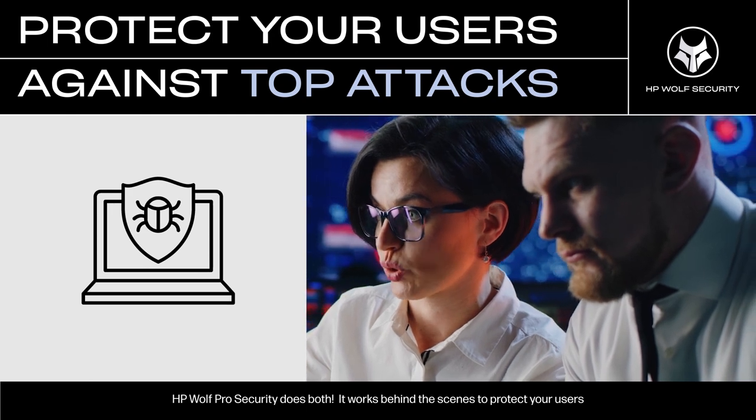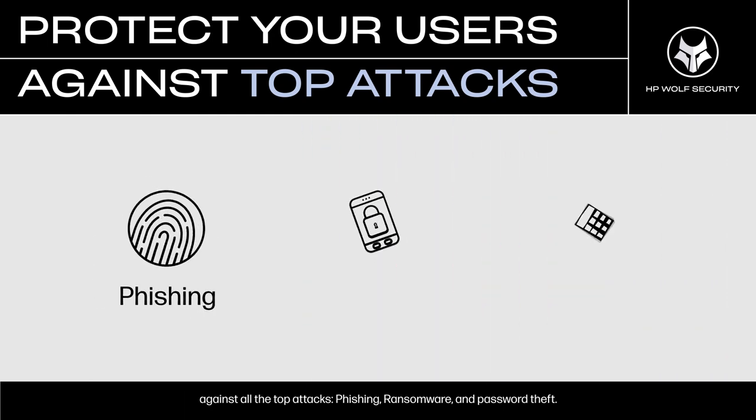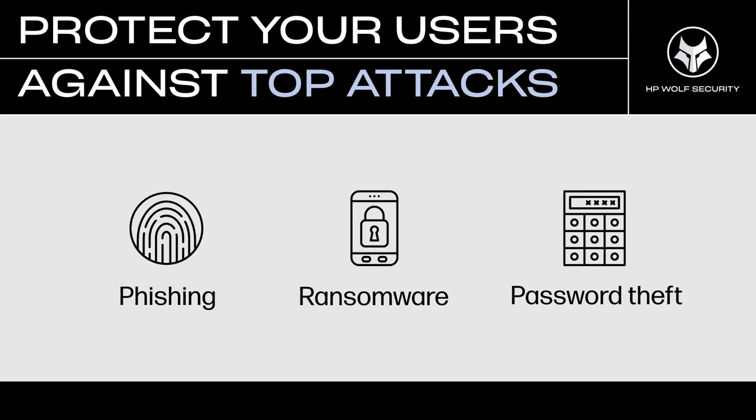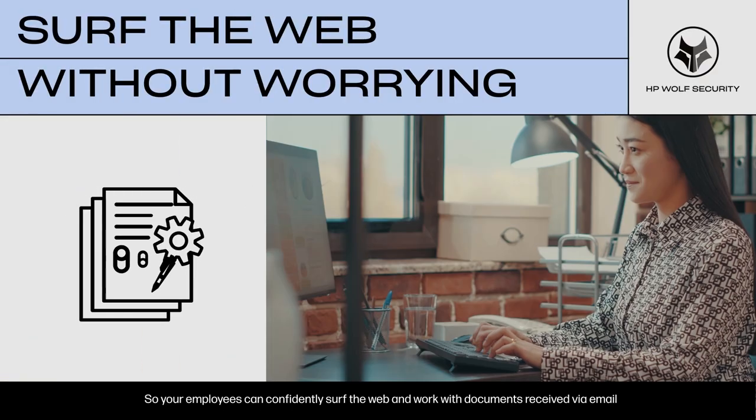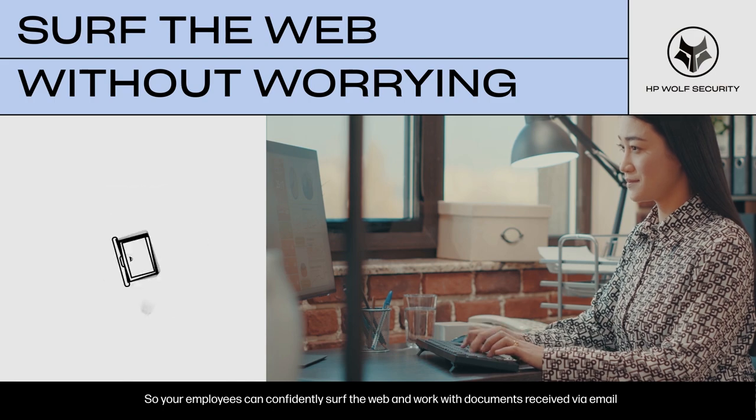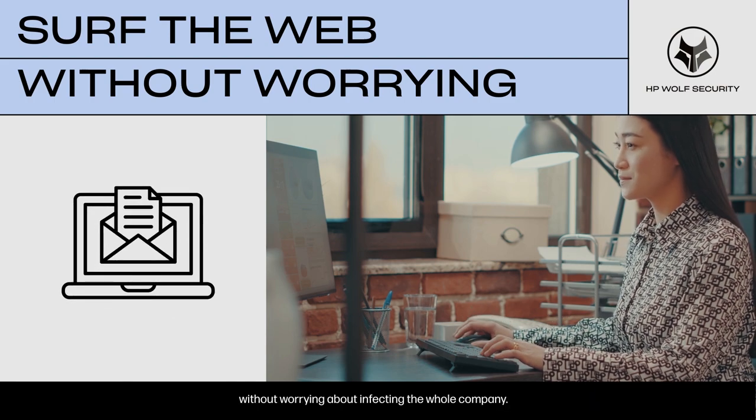It works behind the scenes to protect your users against all the top attacks — phishing, ransomware, and password theft — so your employees can confidently surf the web and work with documents received via email without worrying about infecting the whole company.